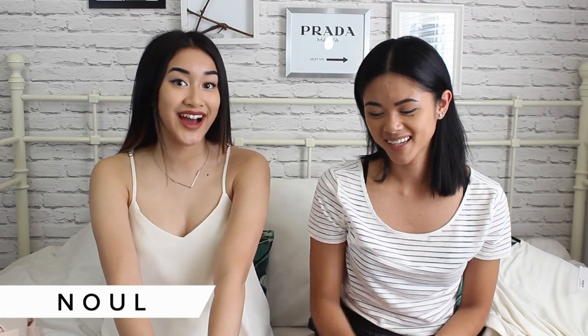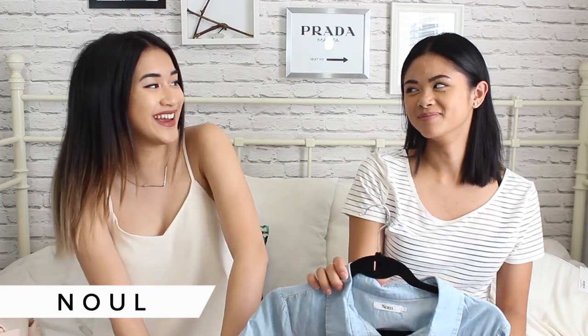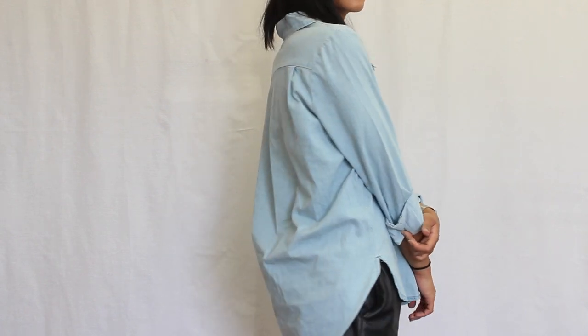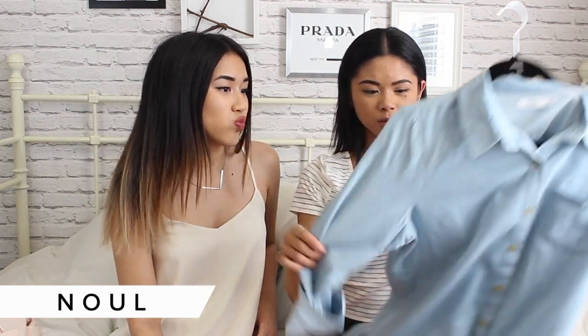The next pick Richie has is something I've already worn — she stole it for a bit! It's this denim button-up. What I love about it is that it's long in the back and short in the front, and it also has a slit. I really like this one and I love the wash of it — it's not too dark, so it's perfect for summer, the beach, just throwing it over whatever.